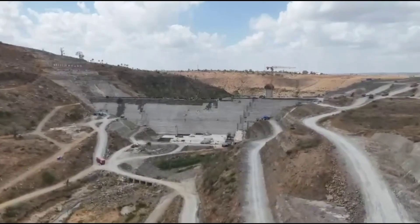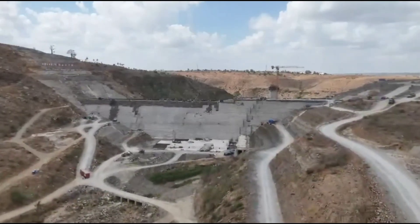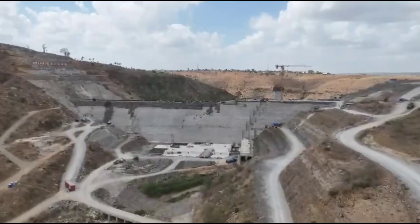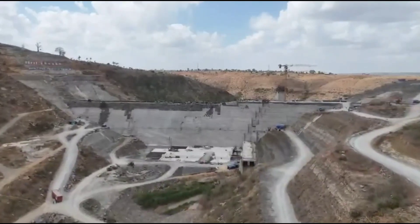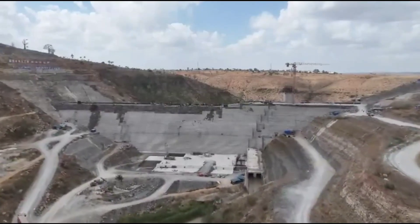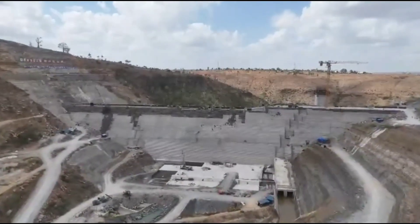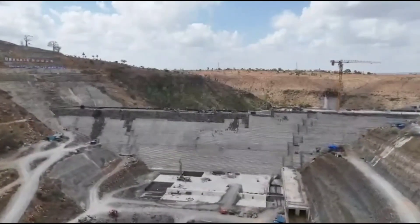RCC construction also offers enhanced durability and sustainability, making Mwache main dam resilient against extreme weather conditions, seismic activity, and long-term wear. The choice of this technology reflects a forward-thinking approach by project engineers and planners, ensuring the dam will serve the region reliably for generations to come.